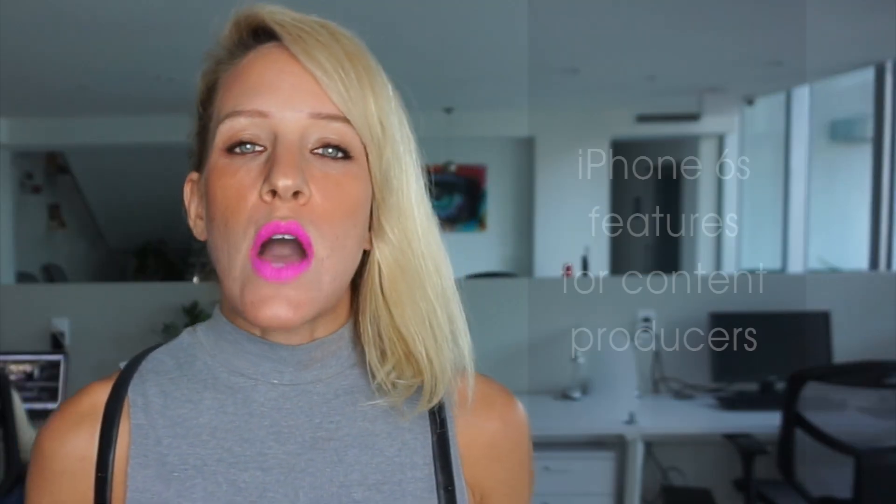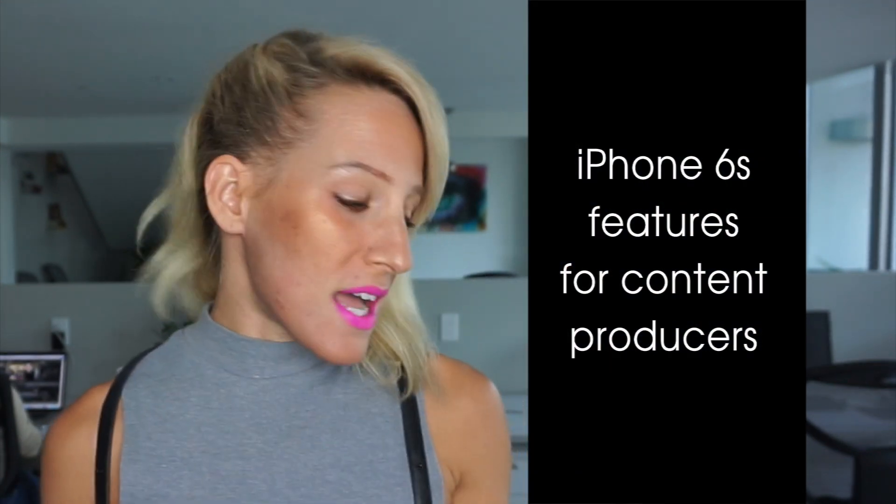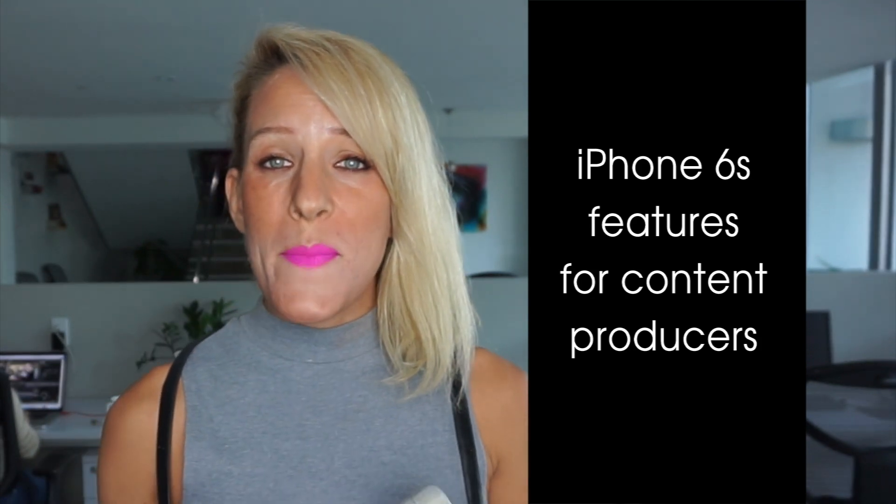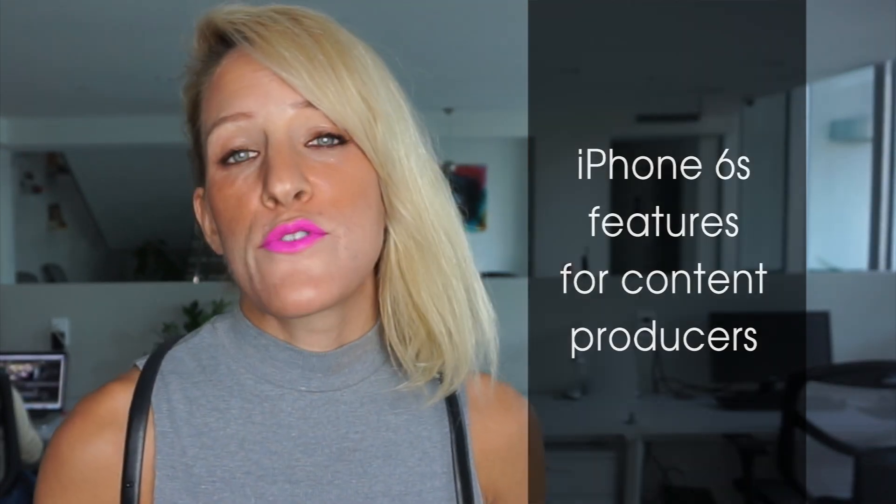Hey guys, Uni here and welcome to another episode of Business Tips on the Go. So I'm a little bit of a sucker — I got the iPhone 6S a couple weeks ago and at first I wasn't sure whether or not it was worth the purchase, but actually I'm really glad I got it. It's amazing when it comes to photo, video shooting, and editing. So in today's episode I want to talk to you guys about why the iPhone 6S is the bomb and go through some of the amazing features for content producers, for video shooting and editing.